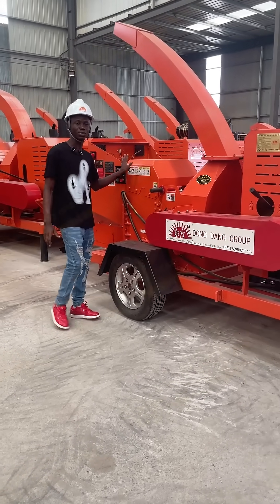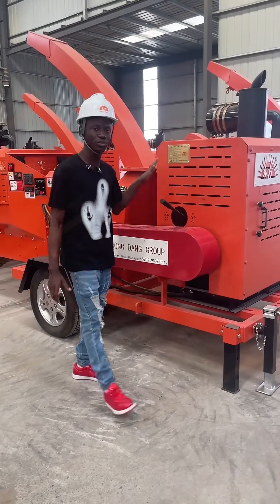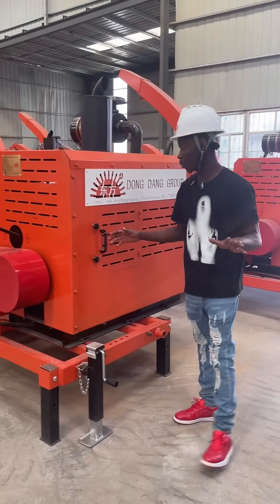This is our machine. This machine is called the branch crusher. This machine is used to grind trees and grind wood.